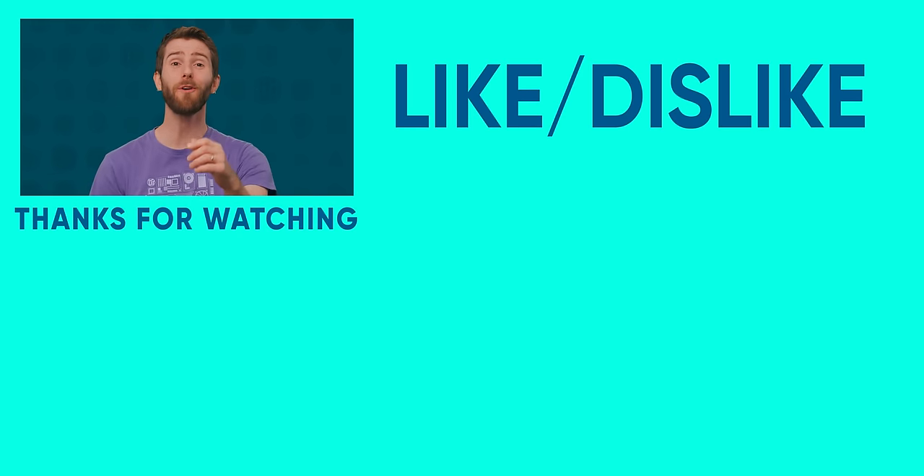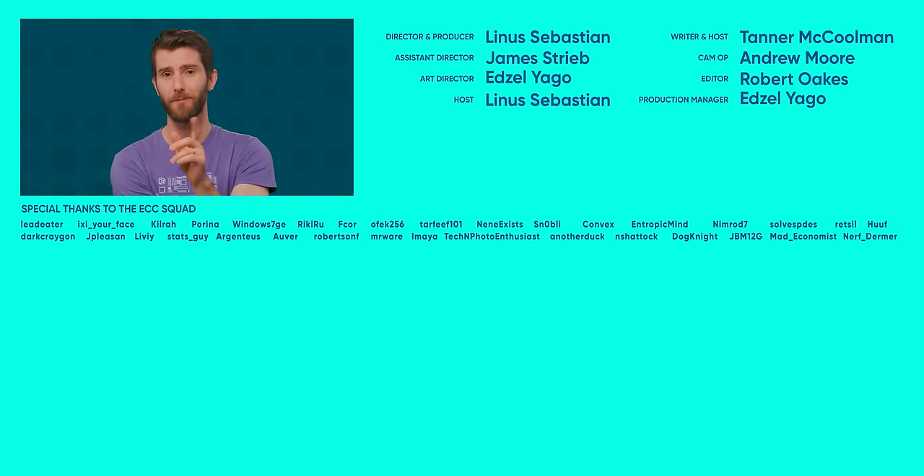If you guys enjoyed this video, check out our first look at RISC-V and a little history lesson from 2018.